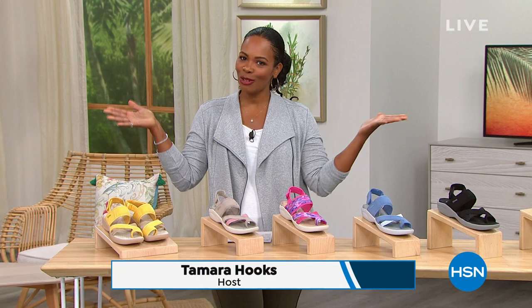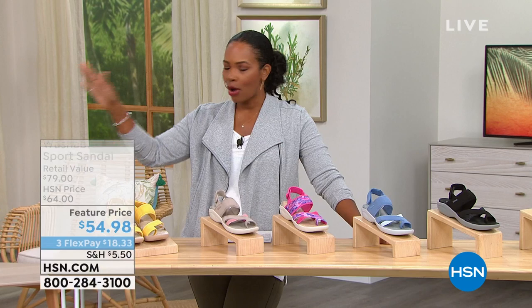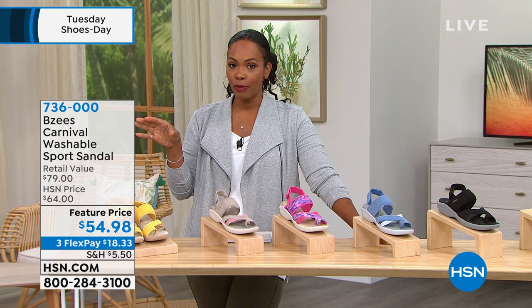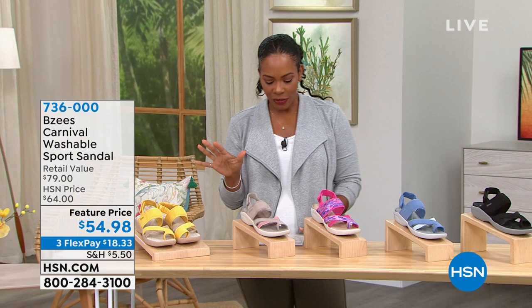You're watching HSN. I'm Tamara Hooks, your host, and it is Tuesday Shoes Day. We're going to spend an entire hour talking about shoes, some of our favorite things. These are shoes that you order today, get home, put on, and wear all summer. We've got lots to share with you — some of your favorites: Beezy's, Easy Spirit, and even a new brand. Let's start off with Beezy's.